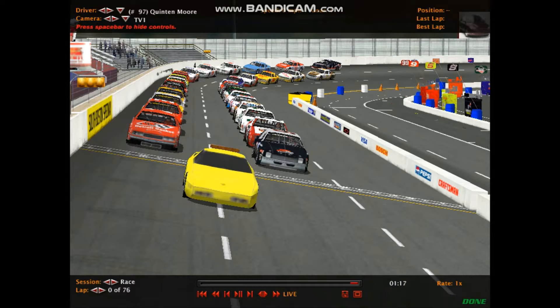Starting lineup for this running event here on the Pulse: Quentin Moore, car number 97, the Fisher Engineering Winner's Circle Auto Parts Buick. He's flanked by car number 2, the McDetroit Gasket Buick of Dylan Young, one of the points contenders for the season's championship.